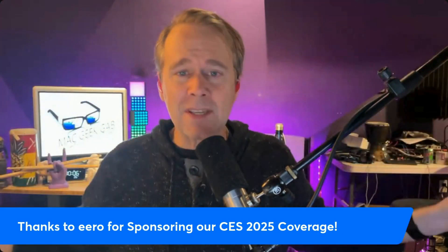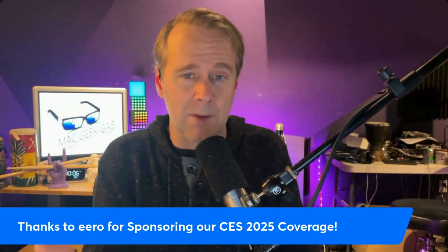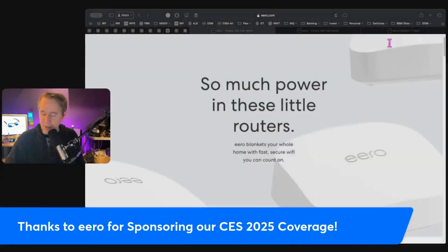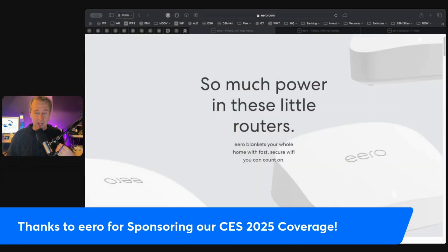And there's a whole system in place, and without help from folks like Eero, we wouldn't be able to do what we're doing. So huge thanks to them, and huge thanks to Eero for creating these amazing mesh Wi-Fi products that I've been using since they came out.